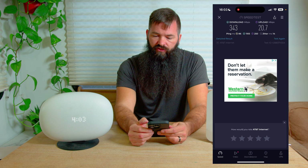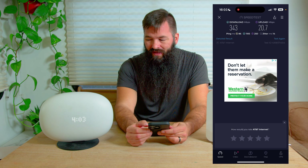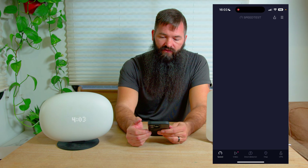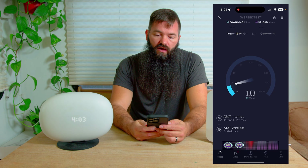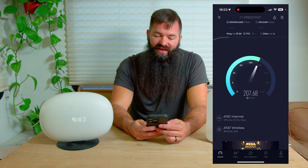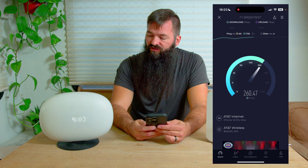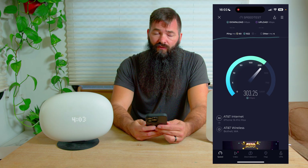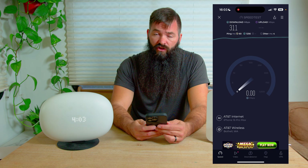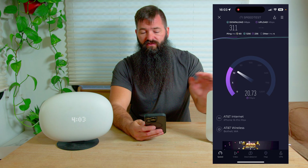We just saw 343 down and 20 up, which is honestly what I've been seeing pretty consistently on the All-Fi Hub. I've had it for seven months now and that's just the speeds I can expect. It is six o'clock on a Saturday evening, and that's part of the issue with AT&T — during peak times, because it is broadband, I'm sharing the internet with many other people and it does get slower. I did not experience slow speeds at the same time on the T-Mobile device.